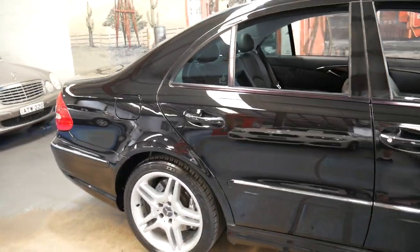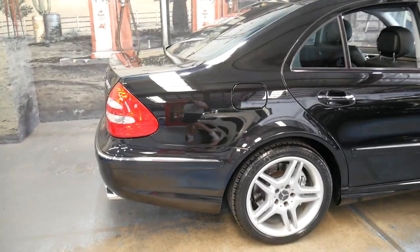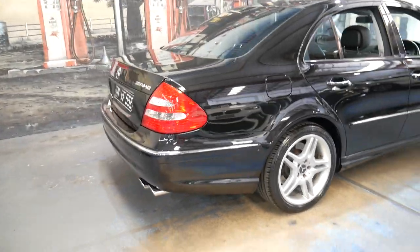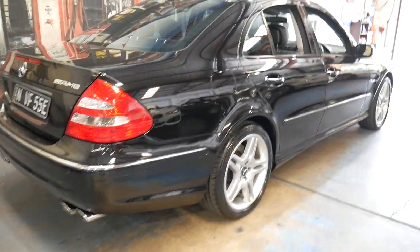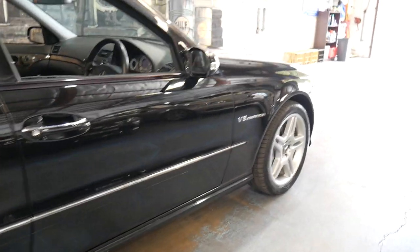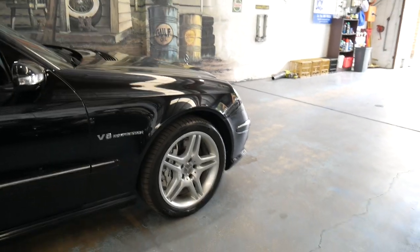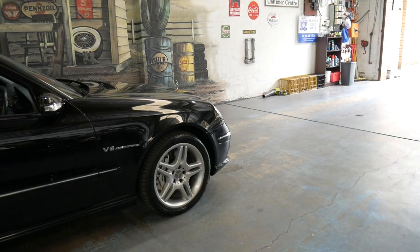It's a late 2005 model and was the last of the E55 series. The E55 has a supercharged 5.5 litre V8 engine and produces about 350 kilowatts of power, which sprints from 0 to 100 in about 4.6 seconds.